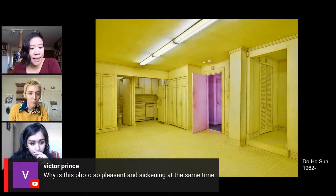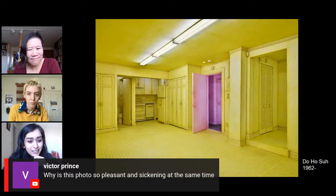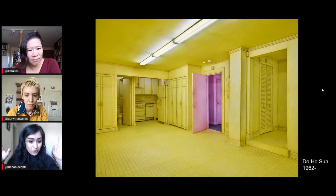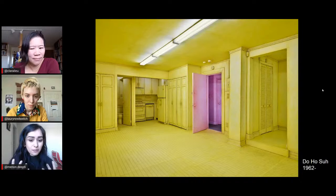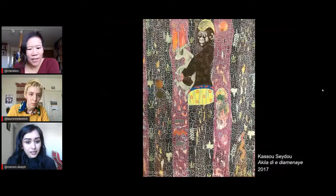Victor Prince asks, why is this photo so pleasant and sickening at the same time? Why do you think this yellow has that sour look to it, Deepti? I think it's because it's not just a pure yellow — there's a hint of a pukey green in it as well. It also distorts your perception of a space that's usually recognizable to you. Everything is the same flat color from the floor to the ceiling, and the only relief you get are these fluorescent bulbs — which are kind of sickening in general — and then this glimmer of hope in the purple. I think I would be really disoriented to have this really flat yellow all around me.